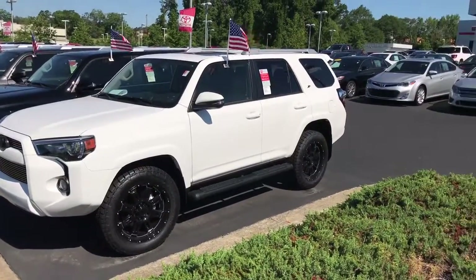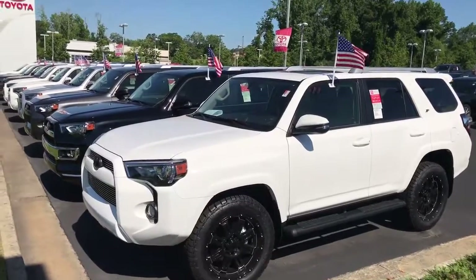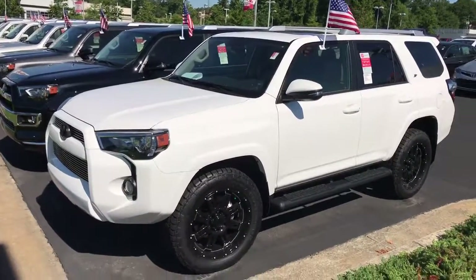Give me a call and take a look at it. If you need a buyer's order, let me know. Phone number 706-882-2963. Thank you.